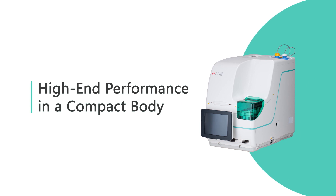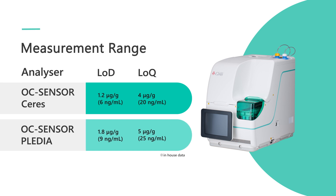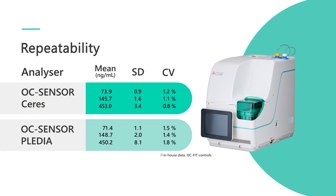OC Sensor Caries achieves analytical performance comparable to OC Sensor Pledia, one of our high-end models, in a local laboratory environment. OC Sensor Caries has achieved the lowest limit of detection and limit of quantification among the OC Sensor series. LOD is 1.2 micrograms per gram and LOQ is 4 micrograms per gram. It has also achieved high reproducibility, with a coefficient of variation for measured values ranging from 0.8 to 1.2%, comparable to OC Sensor Pledia.